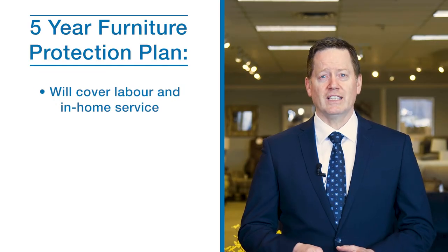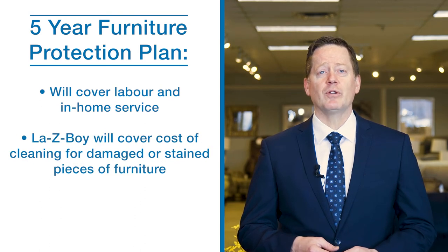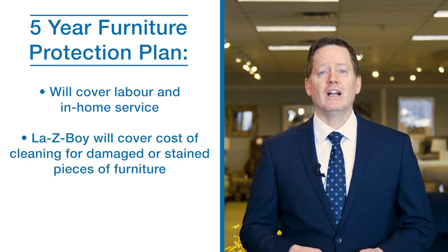In addition to the manufacturer's warranty, Lazy Boy Ottawa and Kingston offers an additional five-year comprehensive service plan for labour and in-home service. To learn more about this, watch our video on the subject or read our article in the Learning Centre.